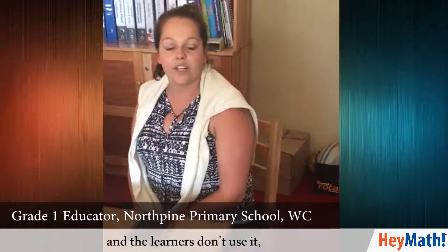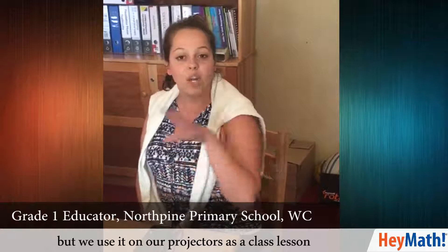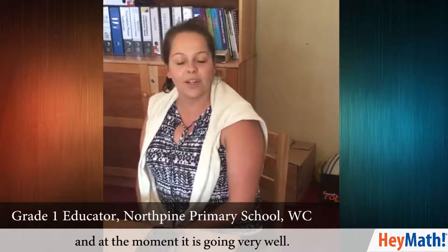Good afternoon. I'm Sunae Potgitter and I'm a grade 1 teacher at North Bank School in the Western Cape. We've been using Amaths for about six months now, and the learners don't use it themselves — we use it on our projectors as a class lesson, and at the moment it's going very well.